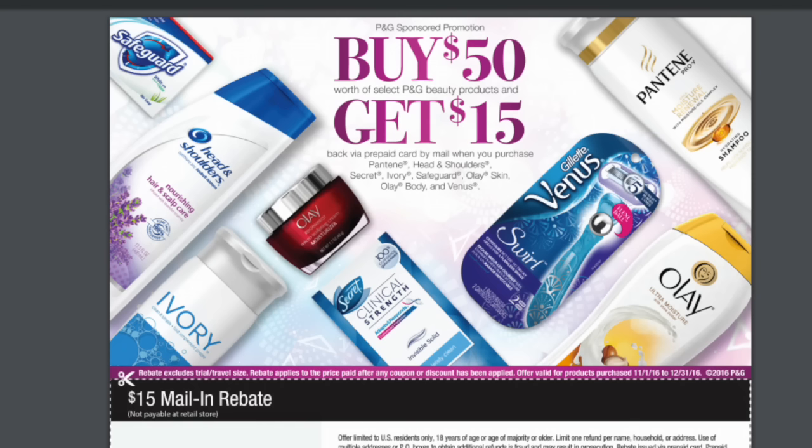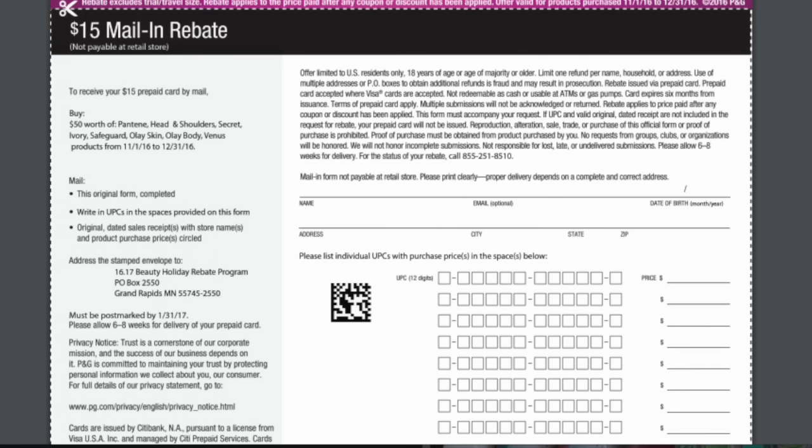You'll have to fill out a form, send it in, and in about two months you will get back a $15 gift card. This is what the form looks like — it is really easy to fill out. I have filled it out for the last two years and I've always gotten my $15 gift card, usually at the end of January.